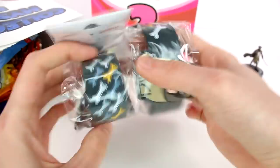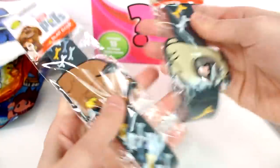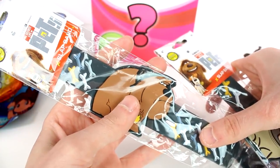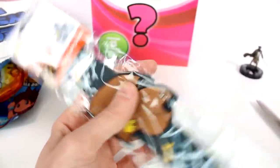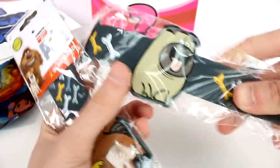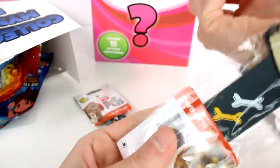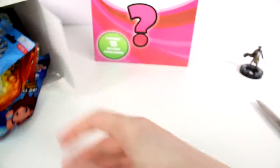Oh, is this Secret Life of Pets? We got two Secret Life of Pets slap bands. We got — wait, what's his name? Oh my gosh, Duke! Duke is my favorite character from Secret Life of Pets. Look at these guys. So these are just slap bands. That's what we got — Duke. Let's see what else we have in here.